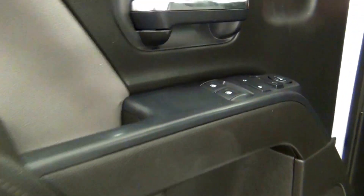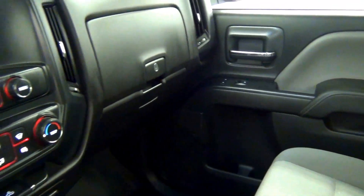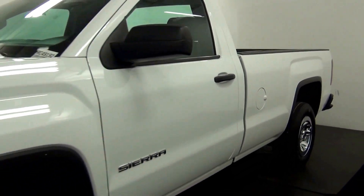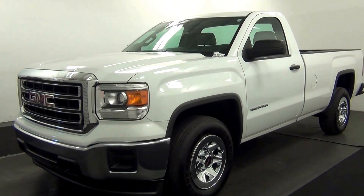Let's have a look on the inside. And that will end our walk around of the 2015 GMC Sierra. Thank you for choosing Tennessee.